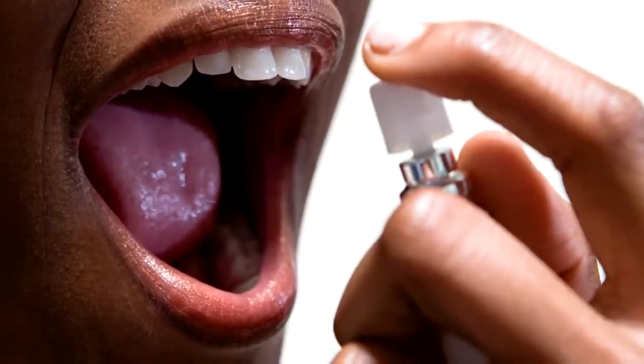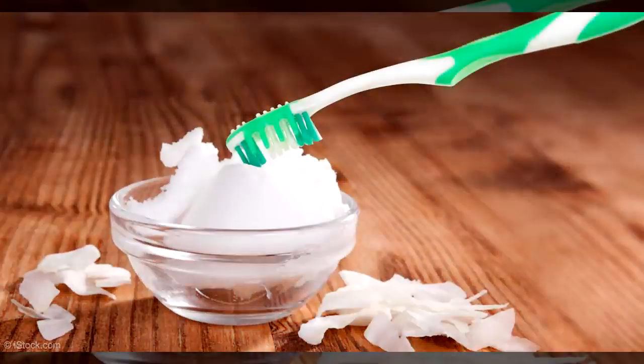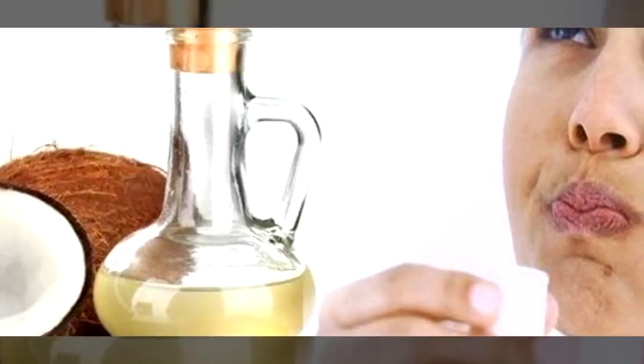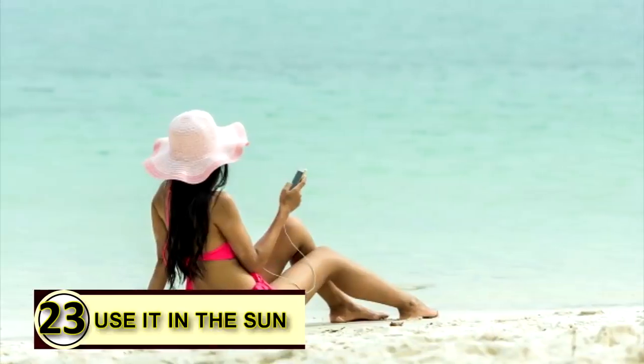Tip number twenty-two: as a breath freshener. Make somebody feel like they're lounging in the tropics when they get close to your face. If you suffer from bad breath, kick the problem with coconut oil by holding a teaspoon or so in your mouth until it melts, then swish it around and either swallow it or spit it out into the trash.